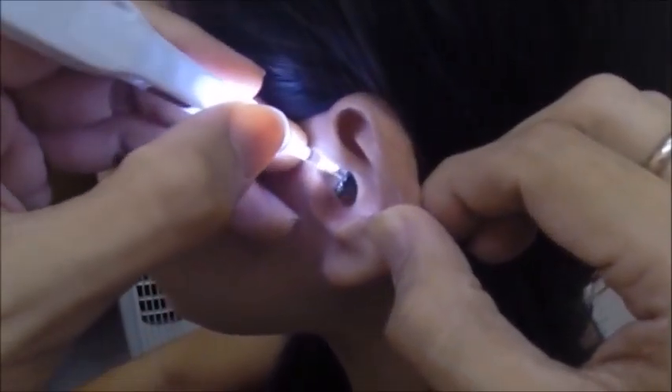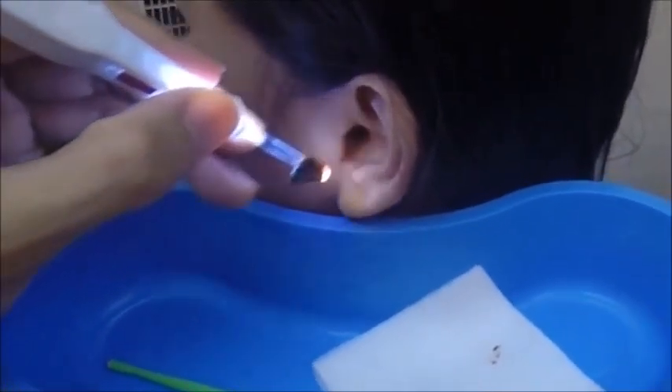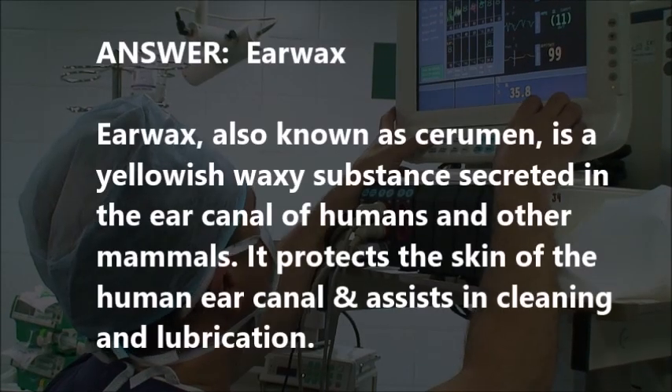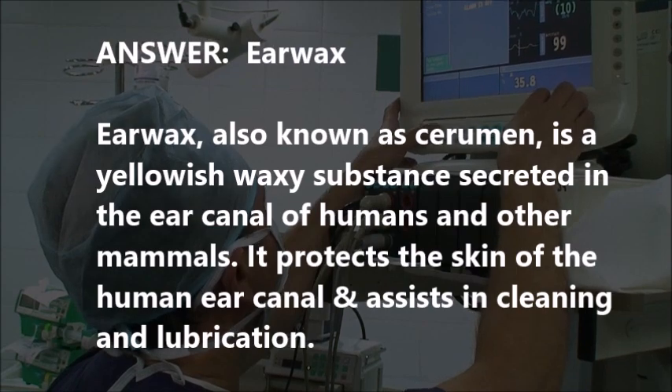Impacted earwax. Yeah, that was it. I thought some people might guess it was something else, maybe a bug, but that is definitely just earwax. After each clip we'll give you an official definition and answer.